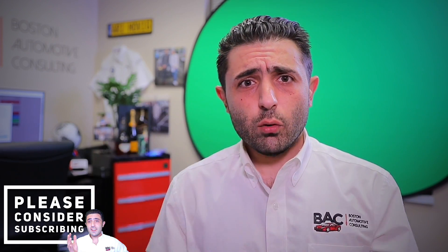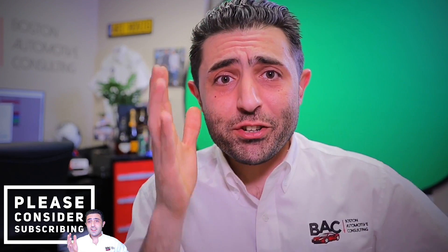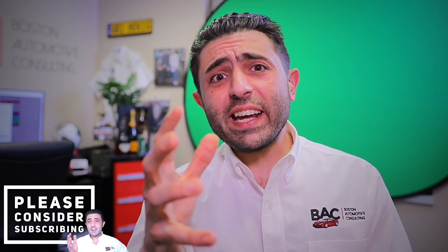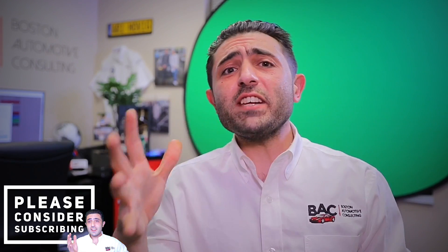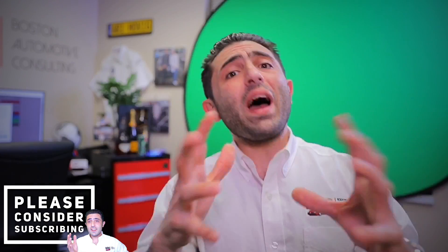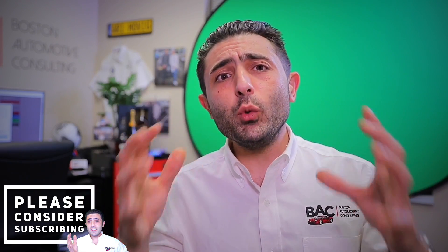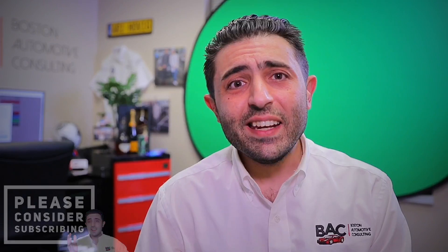My email is ari@bostonauto.net. I hope this video helped you. Ted, I hope you're satisfied — 9% off, $1,000 a month with $3,000 down on the $77,000 Porsche would be fantastic. If you enjoyed these new car buying tips, please consider subscribing. Thank you so much for watching, and we'll see you next time.